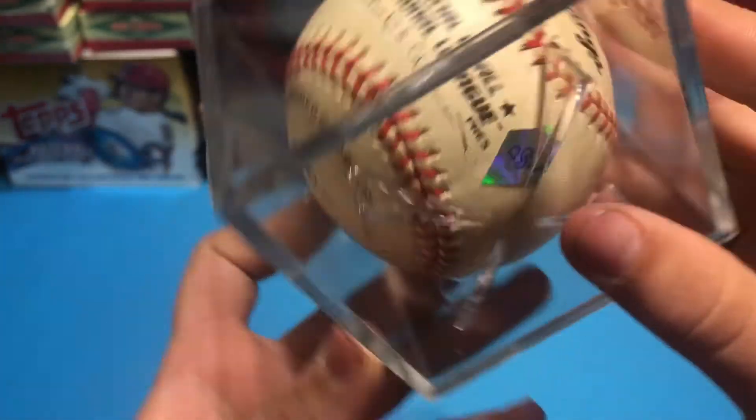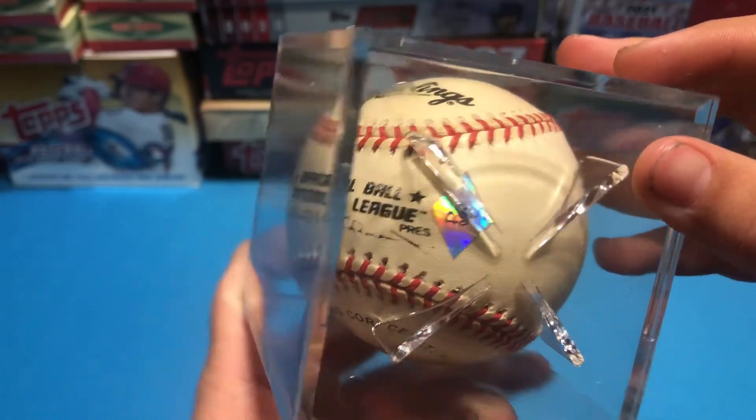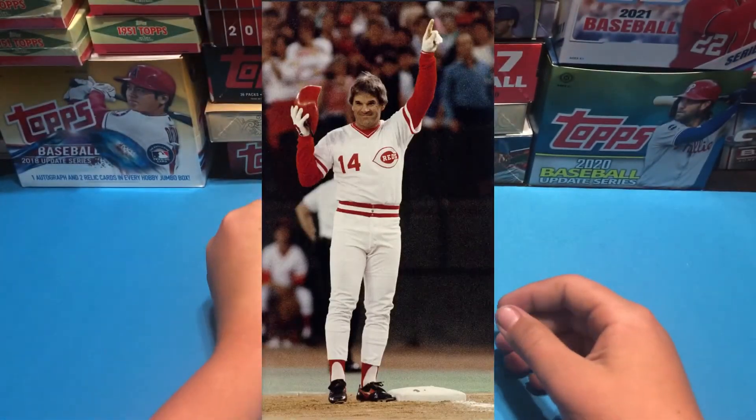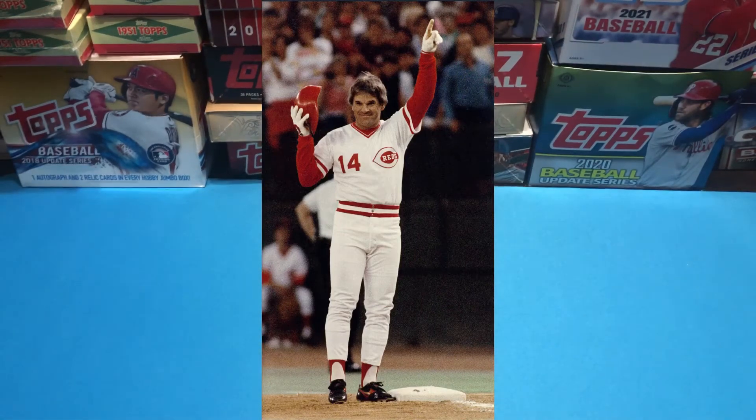It's got an authentication sticker on it — right here. Pete Rose is the hit king, the all-time hits leader. Greatest hitter known to baseball.